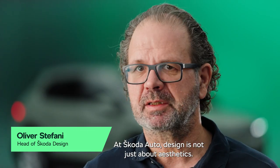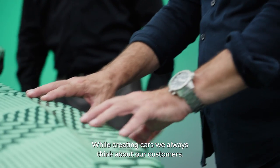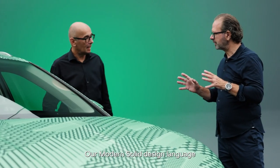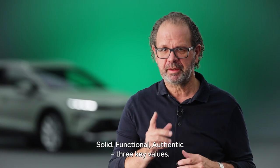At Škoda Auto, design is not just about aesthetics. While creating cars, we always think about our customers. Our modern solid design language is all about this: solid, functional, authentic — three key values.